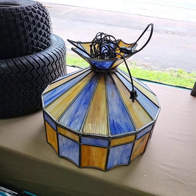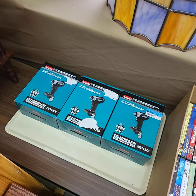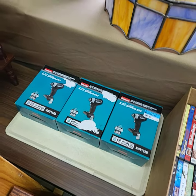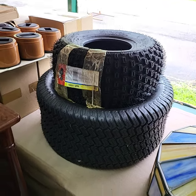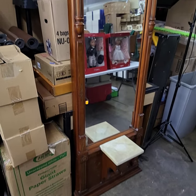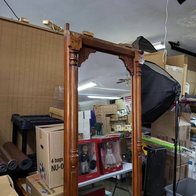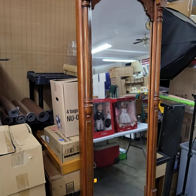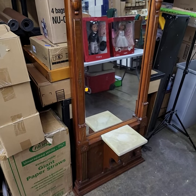This swag lamp also has one cracked pane. Makita brushless tool. Both tires. And we have this hall tree piece here — way up high, I want to say it's about seven feet tall, with a marble piece right there.